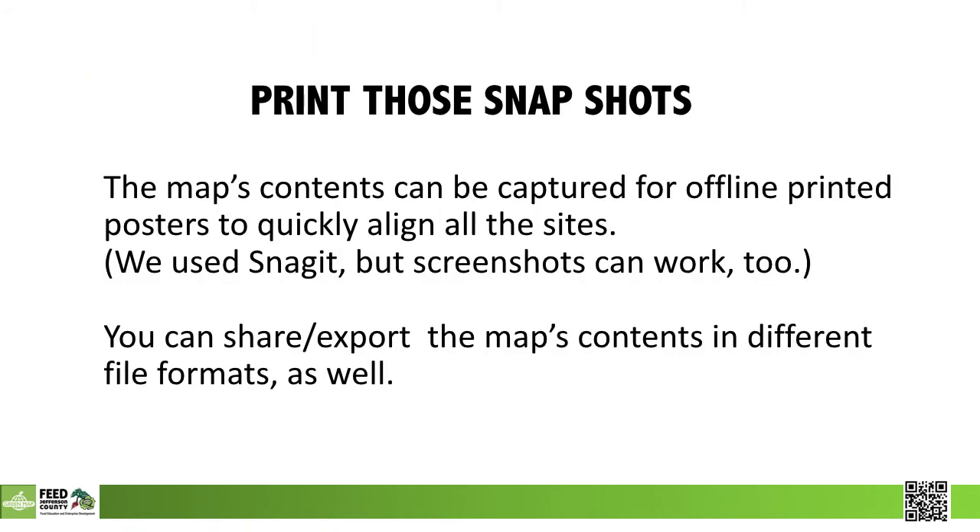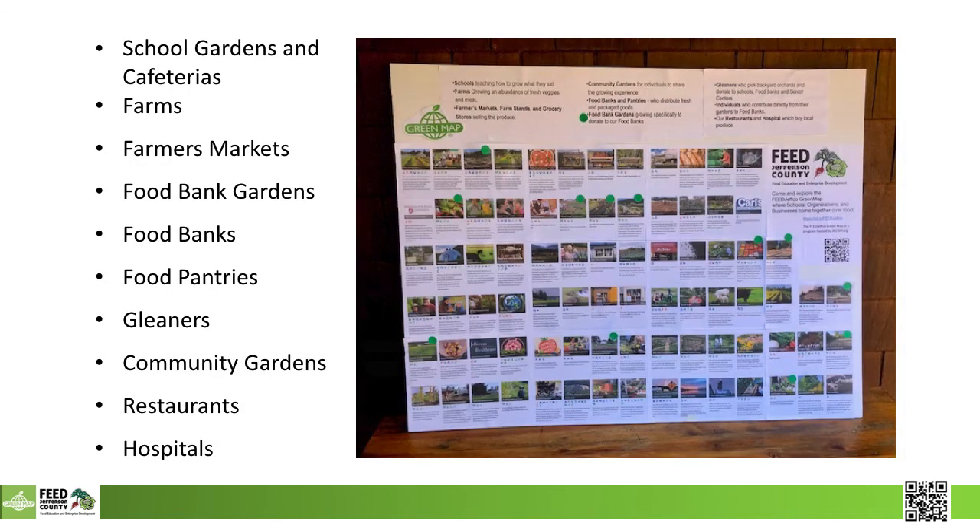Just because Open Green Maps is online doesn't mean it can't print the information. On a recent farm tour, we printed off the snapshots and mounted them on a foam board. It was very powerful to see the entire food system at a glance—a real who's who of local food production and distribution. People came to see the food bank gardens, but then they saw how the gardens were part of the bigger food system.